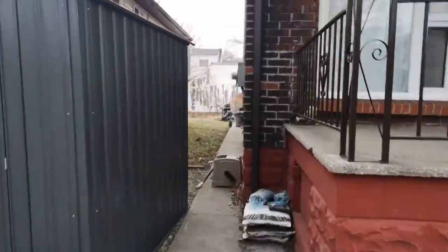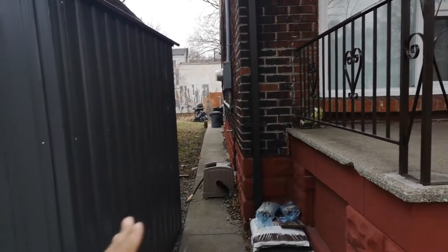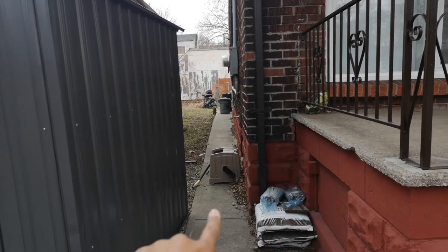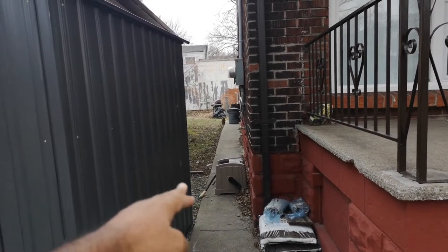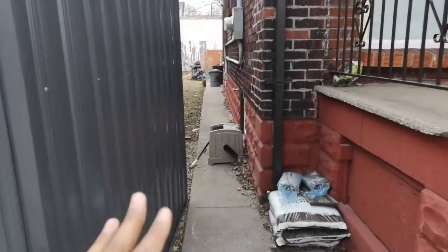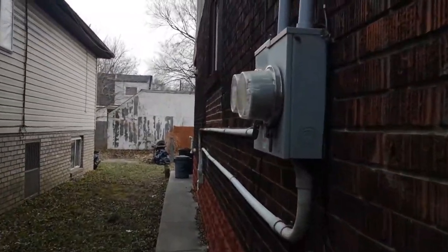I always want to check if water is pouring into the property or away from it. This one looks like there's a steep grade here so the water isn't really getting into the property. And here are the two hydro meters.